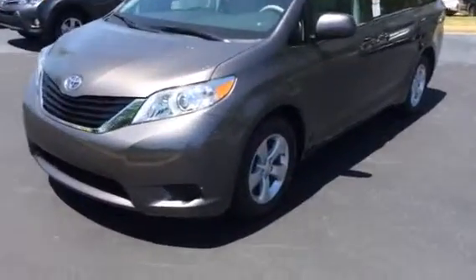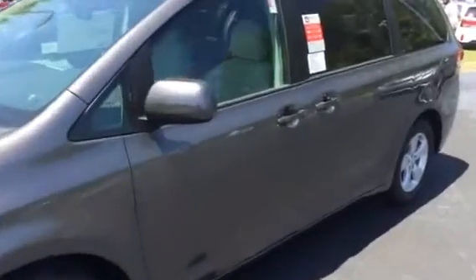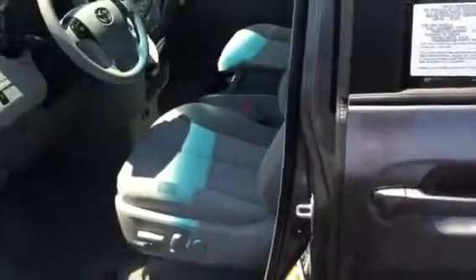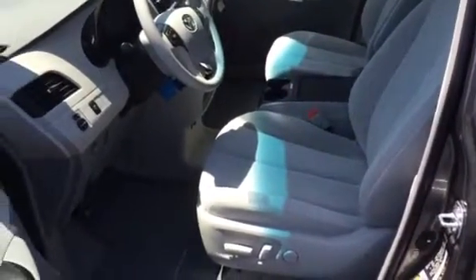Your LE is going to come standard with alloy wheels. This one has an ash gray cloth interior. You'll find either the ash gray or ivory, beige interior depending on the exterior color combination.